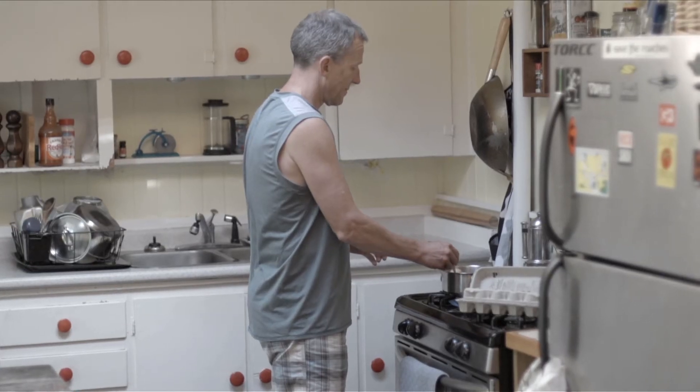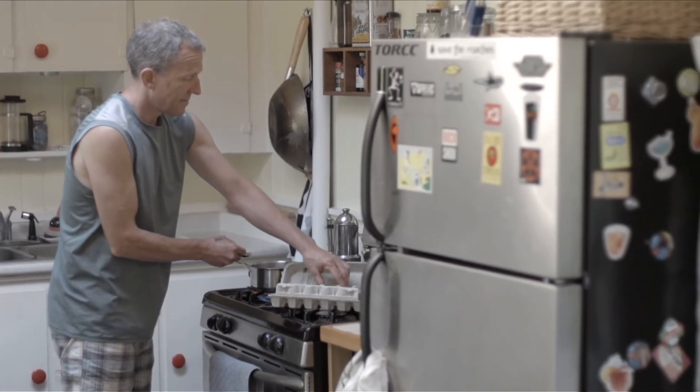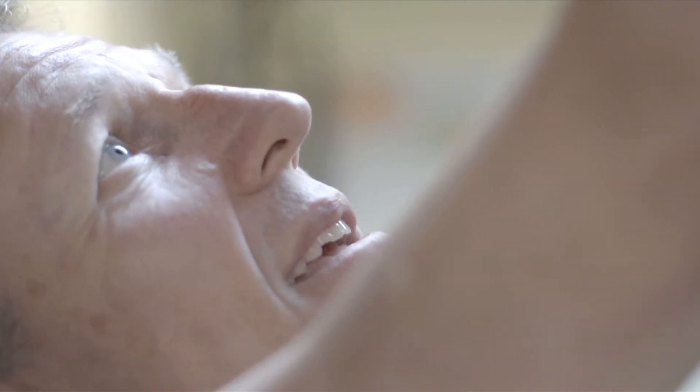Then I started putting in more energy-efficient systems, like the refrigerator, the instantaneous water heater — which is around 92% efficient — a low-flow toilet, a low-flow shower head, reducing about half the amount of water. Light bulbs: LEDs, things such as that.